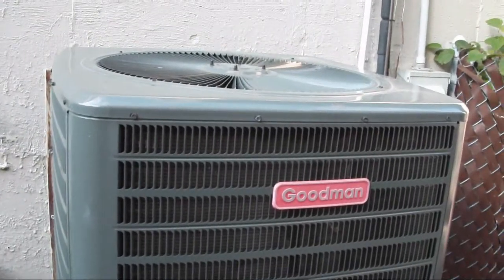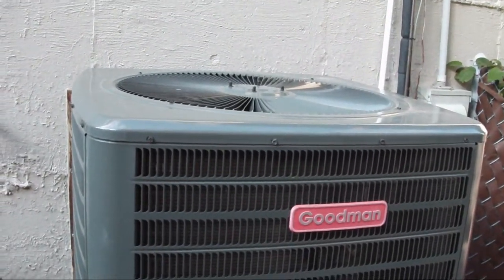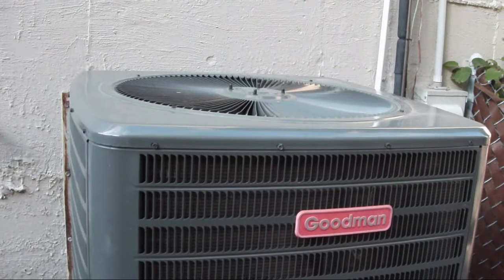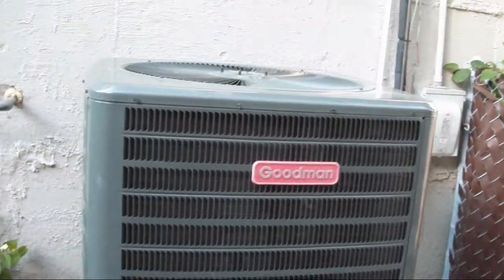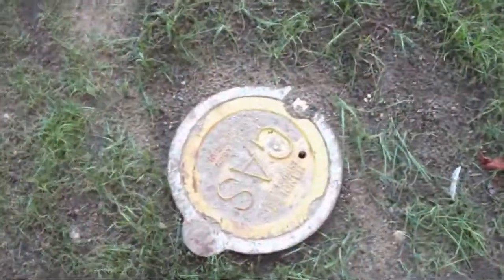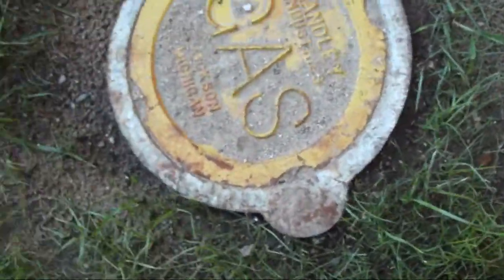This is something I am very surprised to see — a heat pump in Maine. Though I think it might actually be a hybrid heat pump because there's a gas thing right there. But yeah, this is a Goodman heat pump.